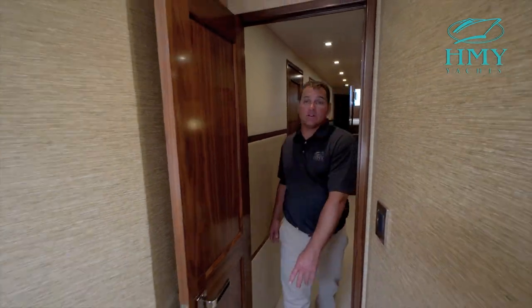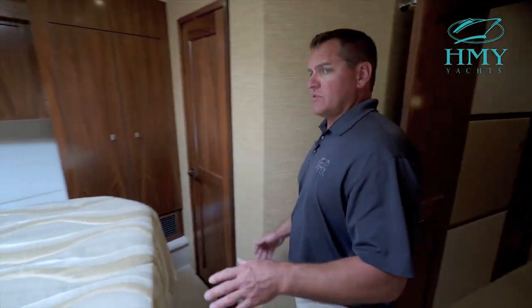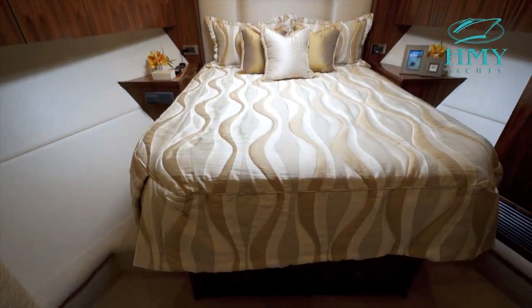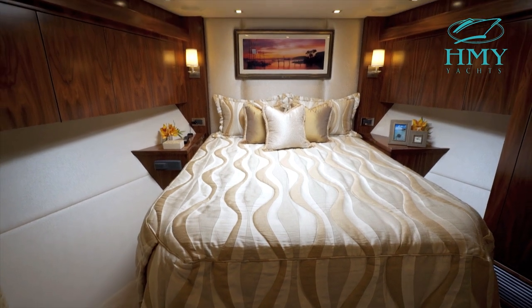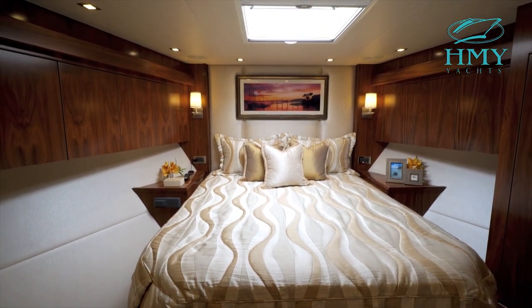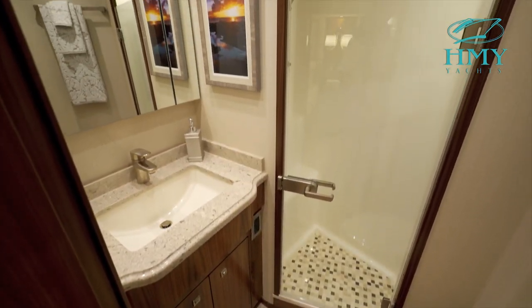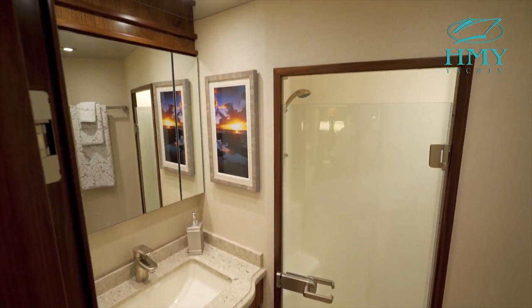As we move all the way forward into the VIP stateroom, you can see it's a queen bunk with a lot of natural light from the hatch above. On those nicer days you can open that up to enjoy the sea breeze. Moving aft, you can see this stateroom has a private head with a full shower. So now let's go take a look at the sky bridge.